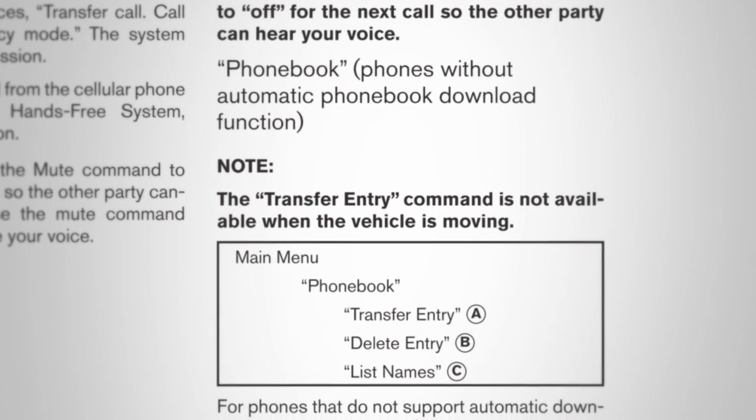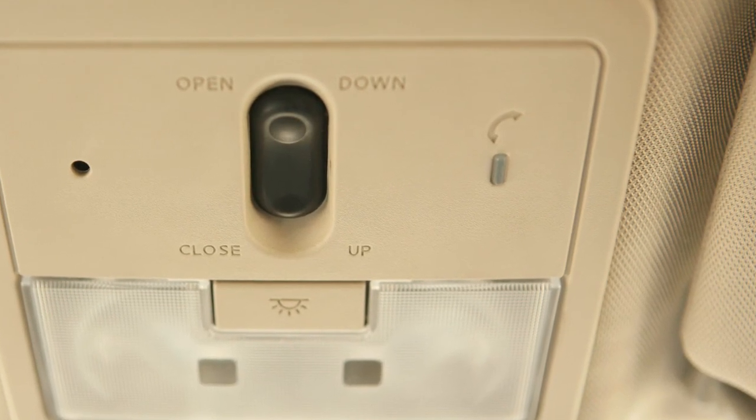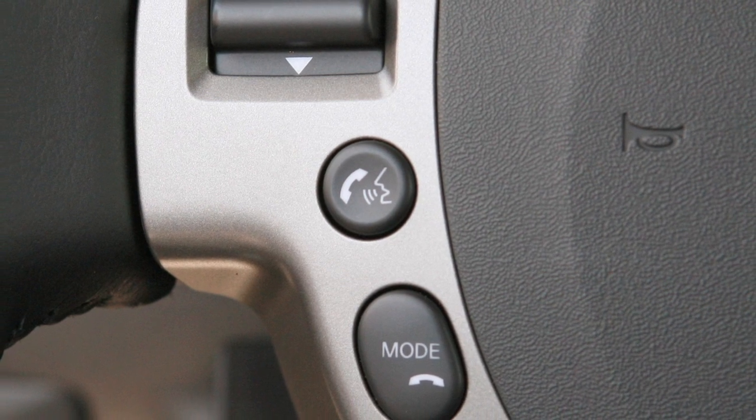Created using your setup guide's instructions, it will also tell you how to set up voice-activated dialing using your vehicle's voice recognition system, in order to create a voice model of your own voice for accurate command recognition.